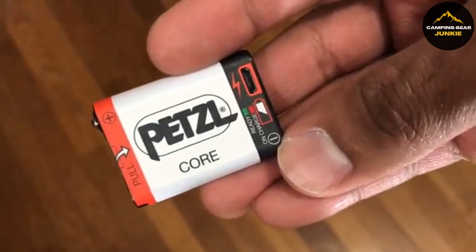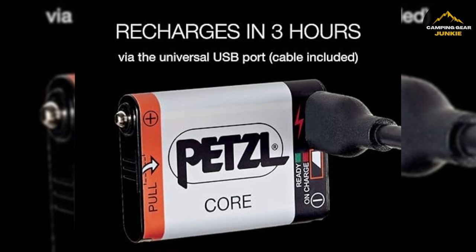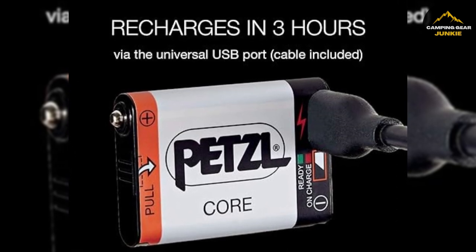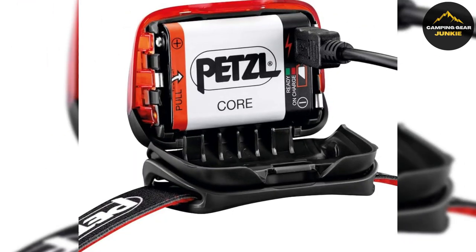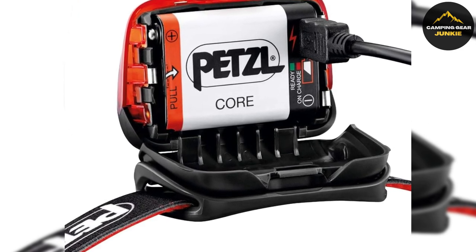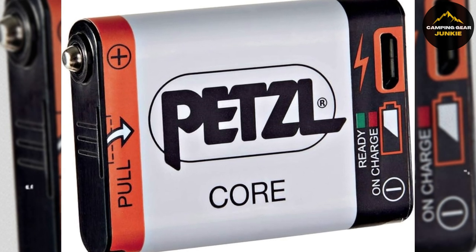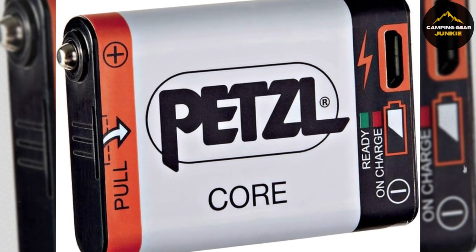Charging is straightforward, with a light indicator that shows red during charging and green once fully charged. The ACCU Core works exceptionally well, even in cold temperatures, and is a versatile power solution, allowing supported headlamps to also use AAA batteries. This battery is compatible with a wide range of Petzl headlamps, offering flexibility and convenience to its users.